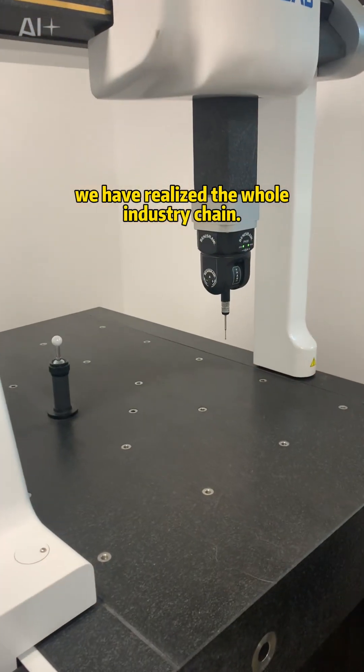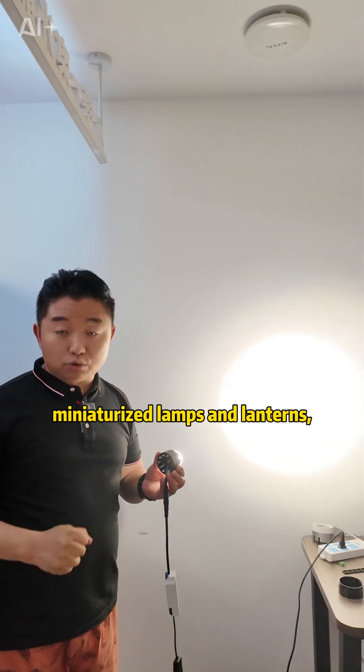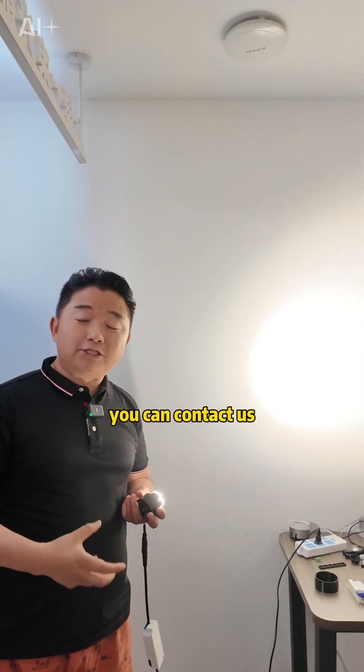We have realized the whole industry chain. If you want to develop miniaturized lamps and lanterns with high efficiency, you can choose our silicone lens. Please feel free to contact us.